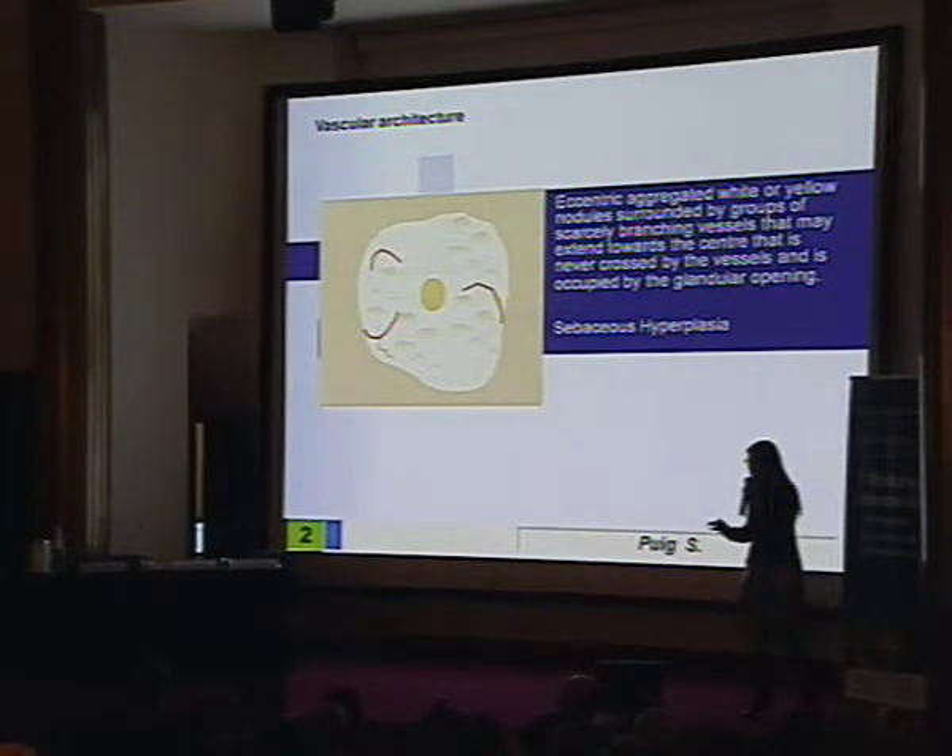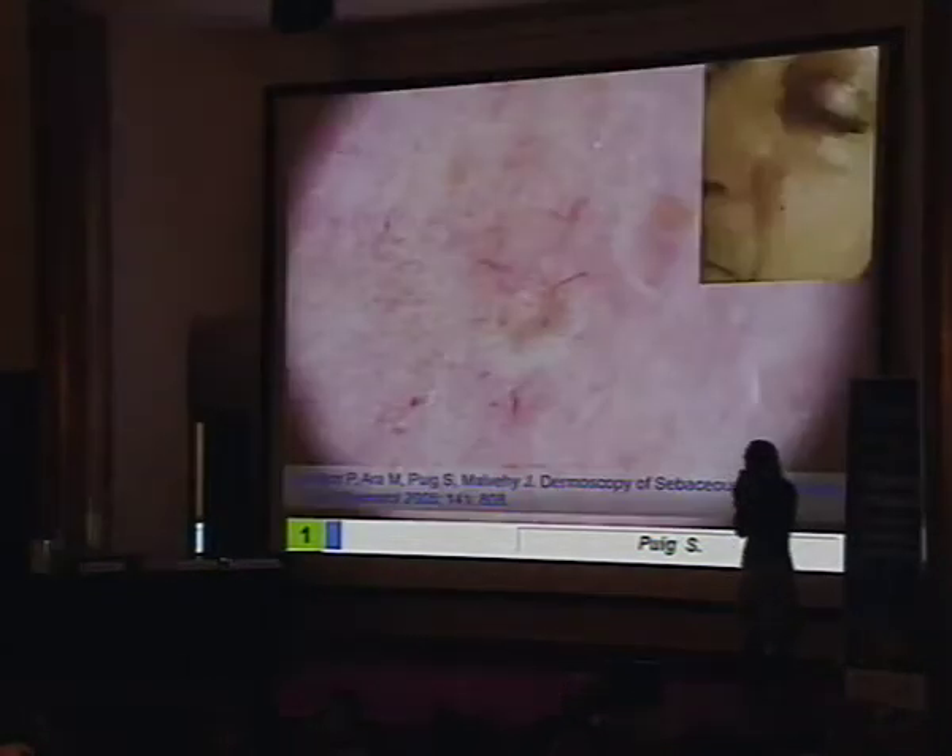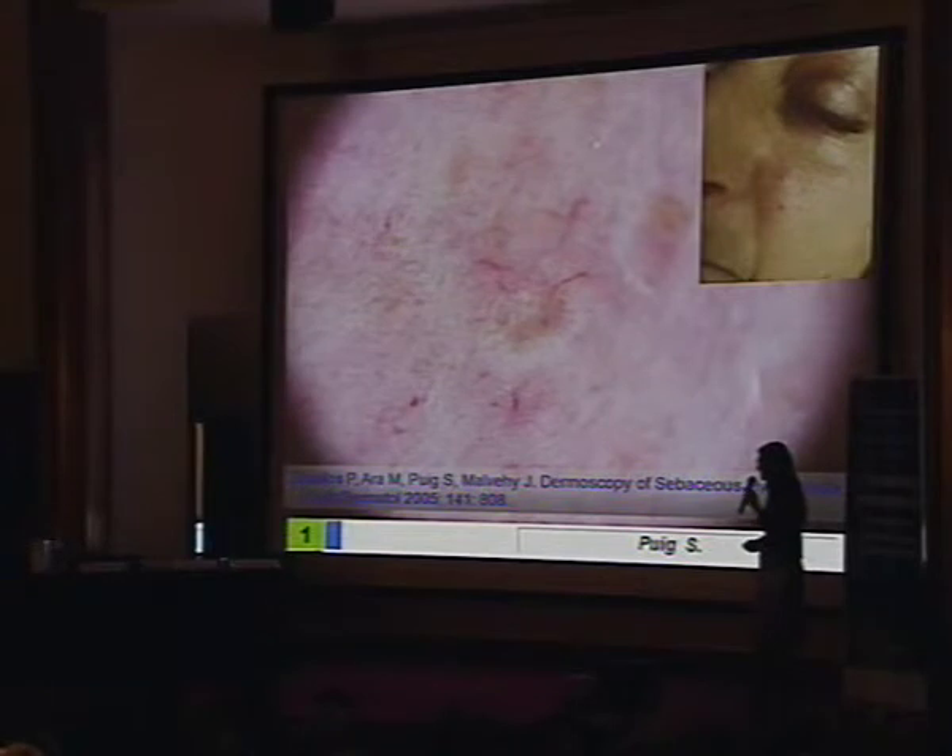Sebaceous hyperplasia may be similar, but a little bit different, because we will see the ostium of the gland, and also the gland itself. We can see the ostium, the crown vessels, and the gland — more whitish around.